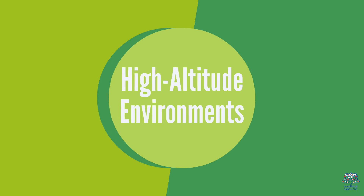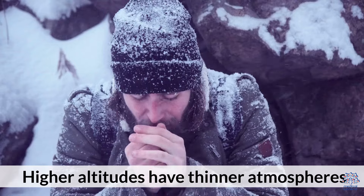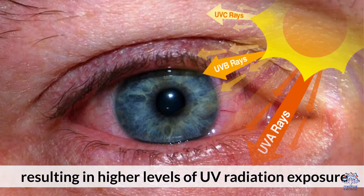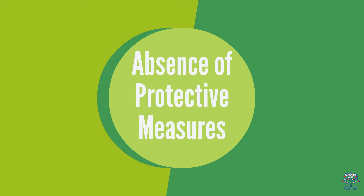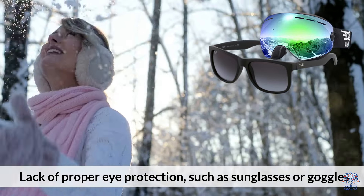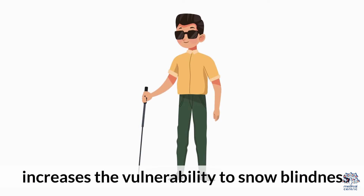Second, high altitude environments: higher altitudes have thinner atmospheres, resulting in higher levels of UV radiation exposure. Third, absence of protective measures: lack of proper eye protection, such as sunglasses or goggles, increases the vulnerability to snow blindness.